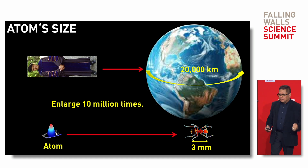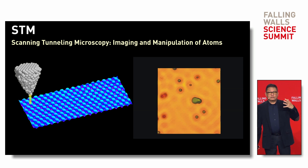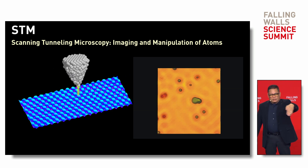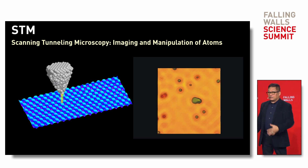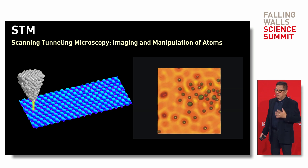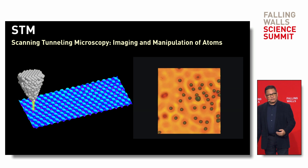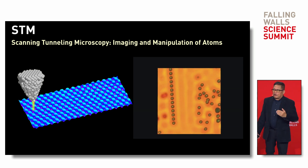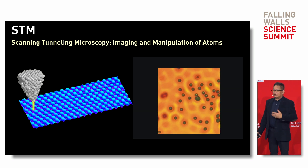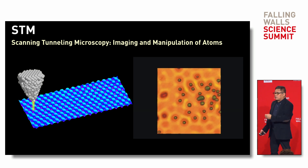The technique we chose is called the scanning tunneling microscope, which already existed. It uses a very sharp needle to scan the surface of materials so we can get atomic images. Not only that — we can even manipulate atoms with atomic precision, as you can see in this movie. The only problem is that we cannot tell the type of the atoms unless we already know what we placed on the surface.